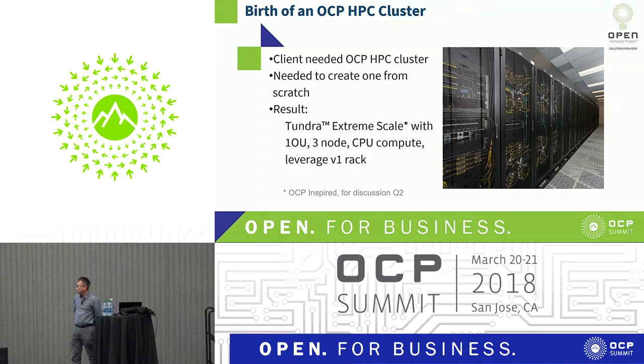About the OCP HBC cluster: a client came in and said they wanted an OCP-based HBC cluster. At that time we didn't have one — we had to create one from scratch. That's the cluster on the right-hand side in the picture. This is the Tundra Extreme Scale, or Tundra ES product, which is a 1U form factor, three-node compute, and it leverages the V1 rack design.